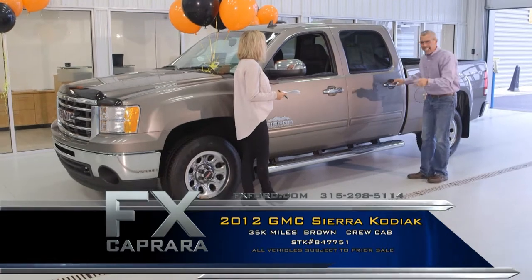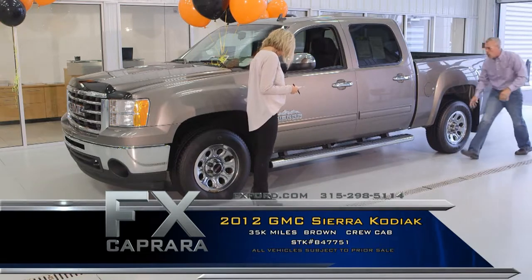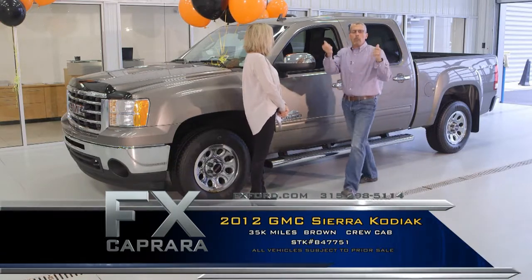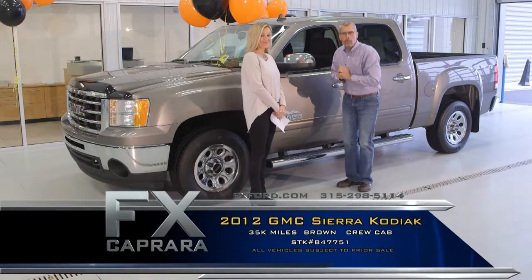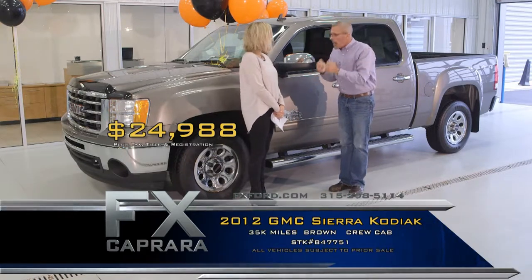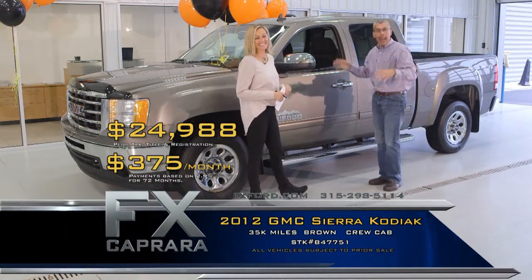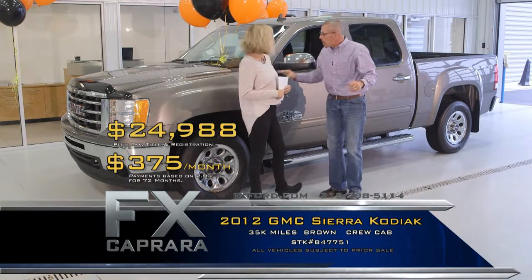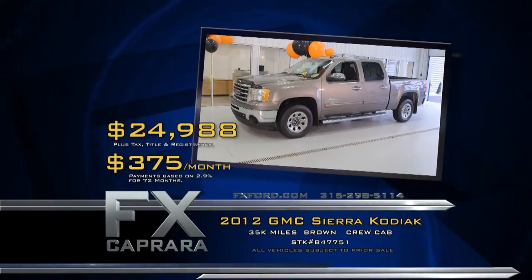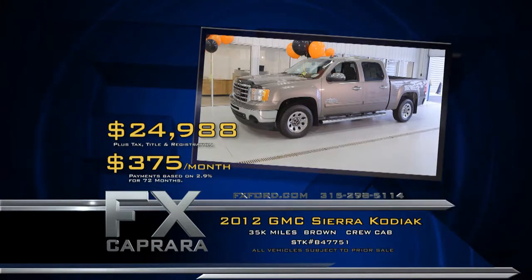This 2012 GMC Sierra is a crew cab 4x4, stuffed with equipment, 24,000 miles, trailer tow, chrome wheels. Get all the balance of the warranty — it was 5-year/100,000 on these. Buy it for $24,988 — that is a great buy for a four-wheel drive. Walk out with a payment, no money down, $375 a month, and you're driving a nice truck. Grandkids can get in the back — it's a crew cab, loaded. It's a Nevada Edition and won't last long here at FX Caprera. Recap: 2012 GMC Sierra Crew Cab for $24,988, or a low payment of $375 a month.